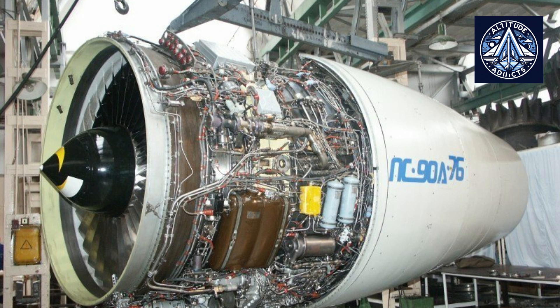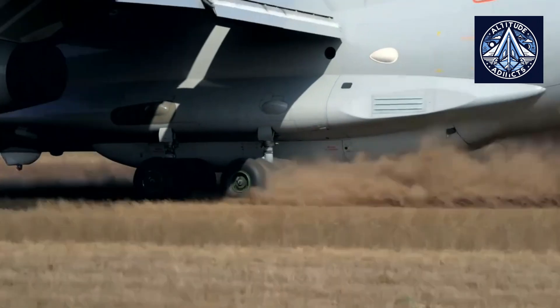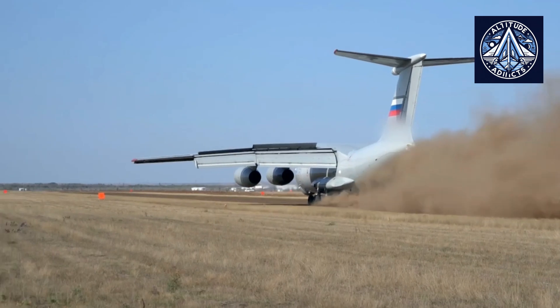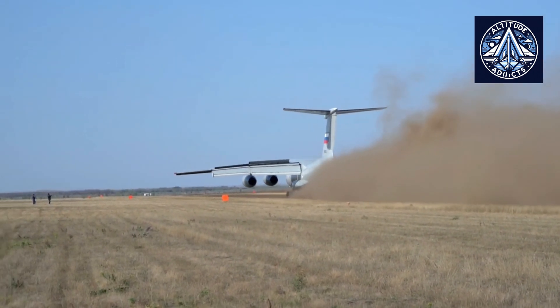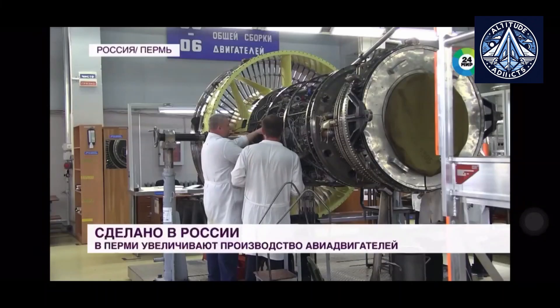The PS90A-76 engine, named after its designer Pavel Soloviev, represents a significant advancement in Russian aviation technology. This modification of the PS90A bypass turbofan engine has breathed new life into the extensive fleet of IL-76 transport aircraft, including the modernized IL-76 TD-90 and IL-76 TF variants used in civil aviation. By replacing the older D30KP engines with the PS90A-76, these aircraft have seen marked improvements in efficiency and operational lifespan.